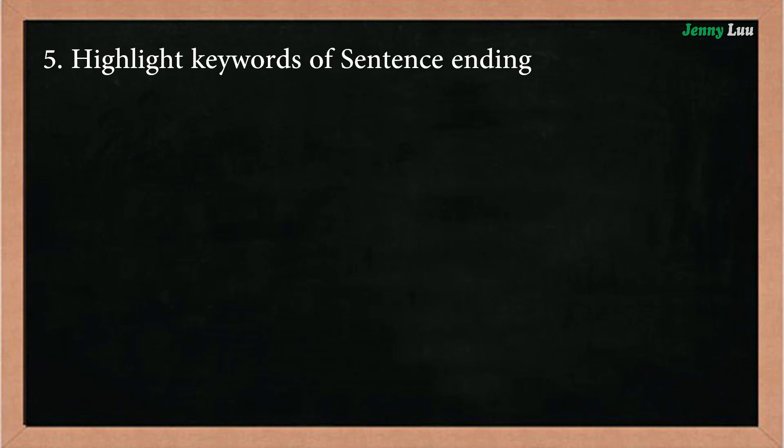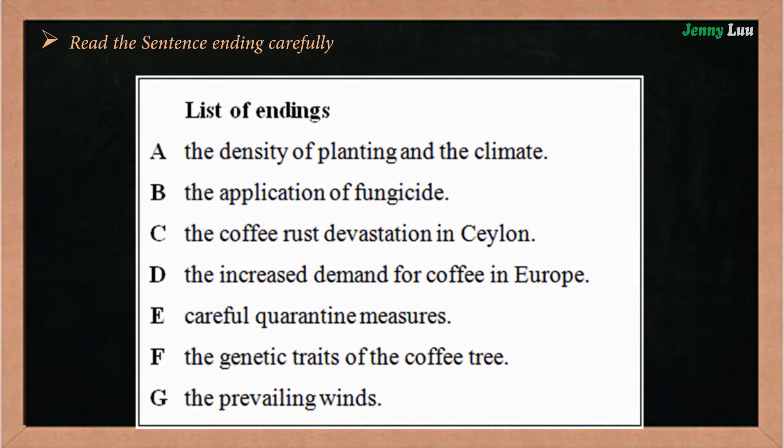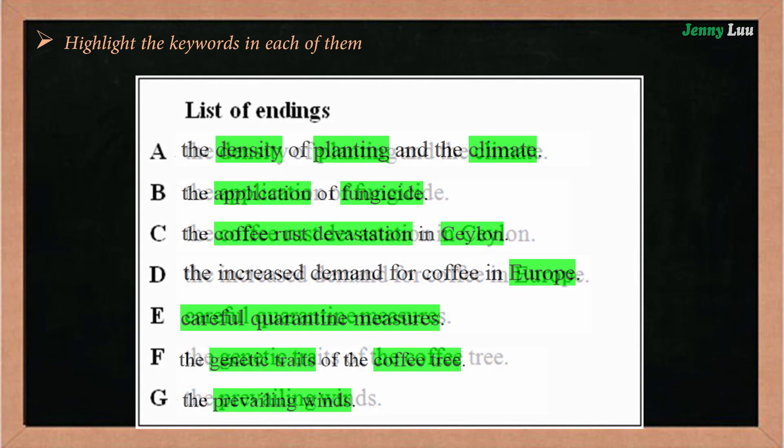Highlight keywords of sentence endings. You have to read the sentence endings carefully and highlight keywords in each of them. This helps you compare with the information in the passage more easily.